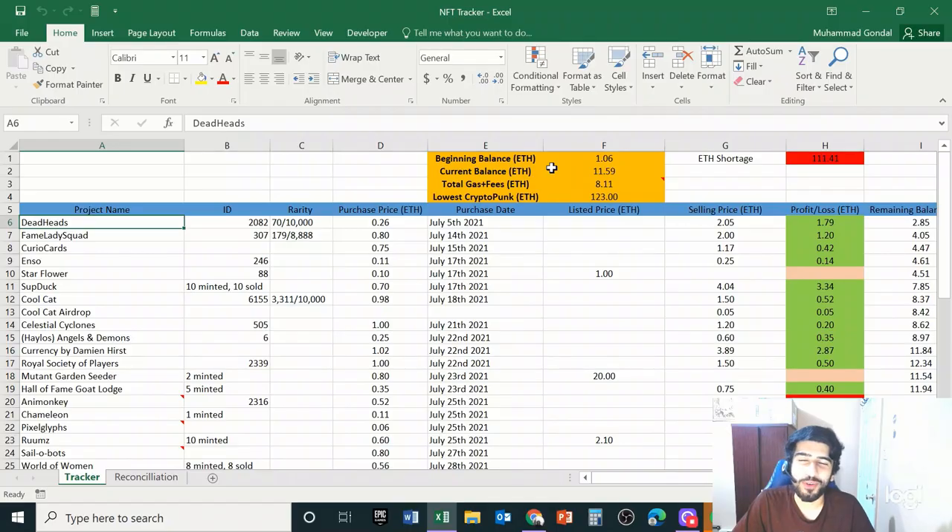Hello everyone, welcome to episode 6 of turning one Ethereum into a crypto punk. Like always in this video I want to update you on our journey, share some of the recent trades I've made, my rationale behind them, and at the end of the video I want to share how my thoughts on owning a crypto punk have changed in the past week and a half. Let's get straight into it.